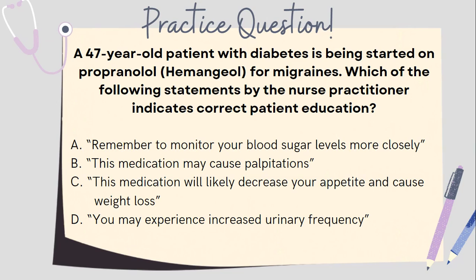Let's bring together what we learned and do a practice question. A 47-year-old patient with diabetes is being started on propranolol (Hemangeol) for migraine therapy. Which of the following statements by the nurse practitioner indicates correct patient education? A) Remember to monitor your blood sugar levels more closely. B) This medication may cause palpitations. C) This medication will likely decrease your appetite and cause weight loss. D) You may experience increased urinary frequency.